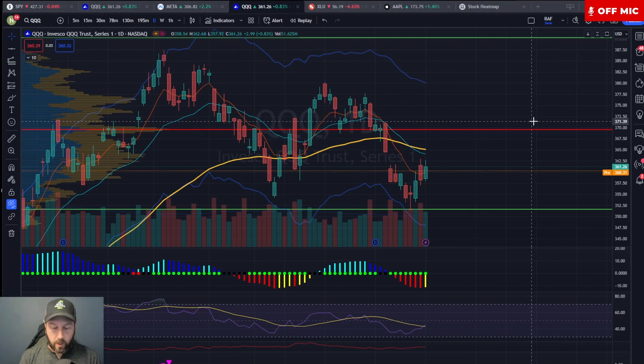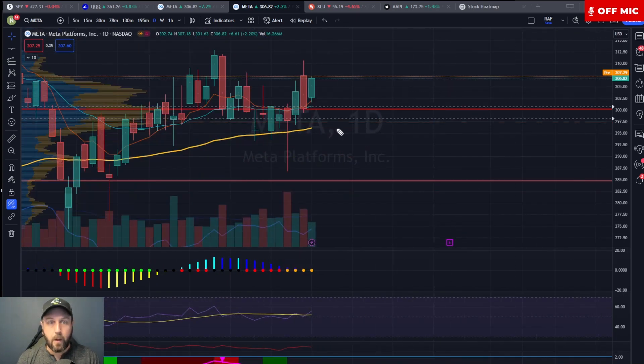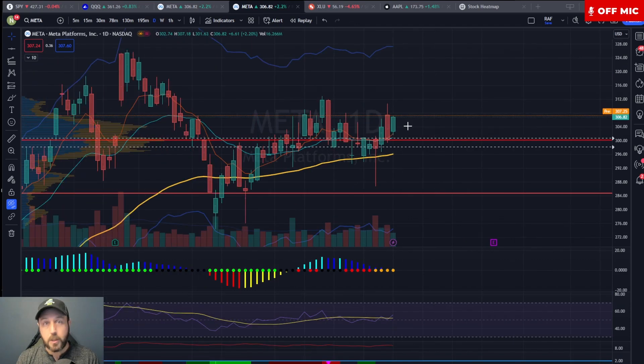Now let me show you my absolute favorite chart on the planet right now, and that is Meta. Keep in mind we just discussed the indexes and talked about how the moving averages were stacked negatively — the 8 on the bottom, the 21 in the middle, and the 55 on top. Well, here in Meta we have the exact opposite: we've got the 55 on the bottom, the 21 EMA in the middle, and the 8 EMA on top, with price trading above the 8 EMA. So what we have here in Meta is a bullish structure.